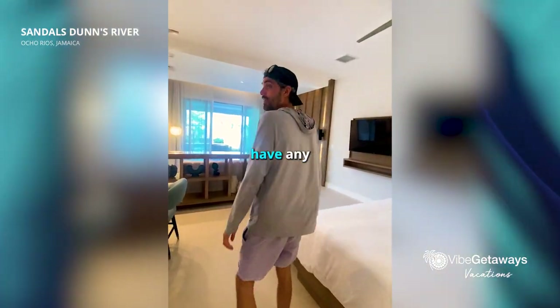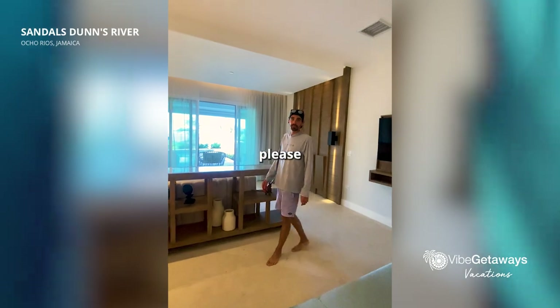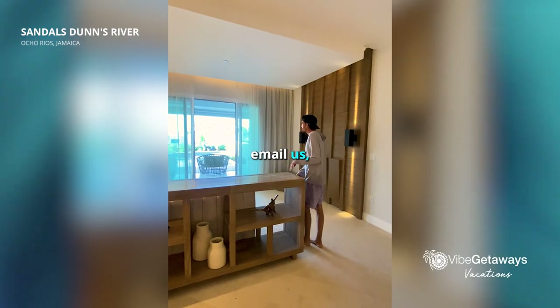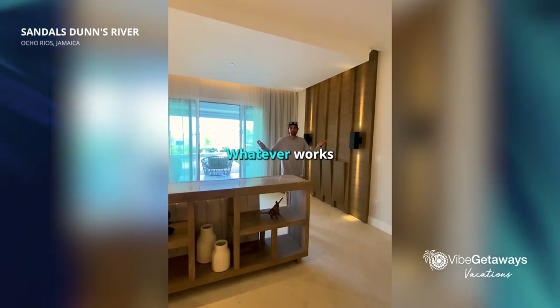If you guys have any questions about your Sandals Beaches trip, please reach out to us at 5getaways.com. You can call us, email us, text us, or find us on social media — whatever works for you.